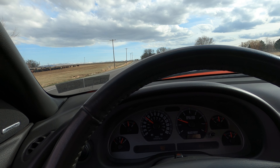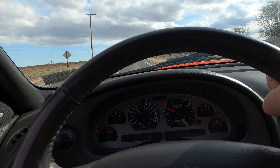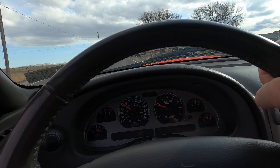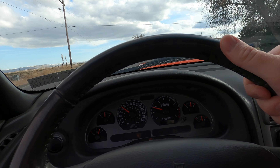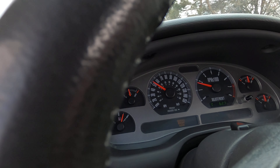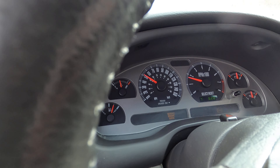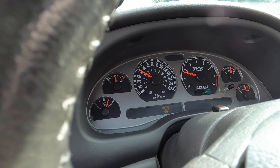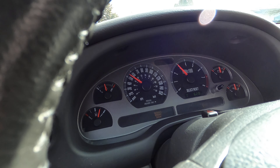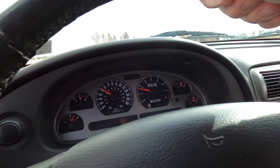Once we get past this intersection coming up here I might be able to do a couple of pulls — never mind, there's a cop right behind me.